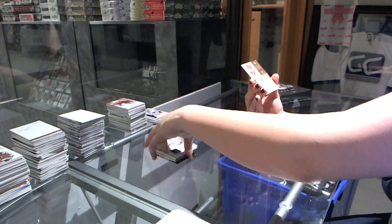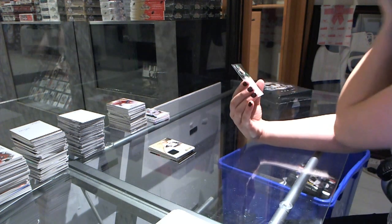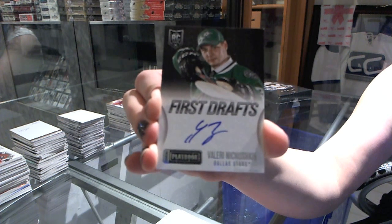Fill the micro for Ashley. And we have a First Draft Autograph for the Dallas Stars — Valery Nichushkin. Valery Nichushkin Autograph.